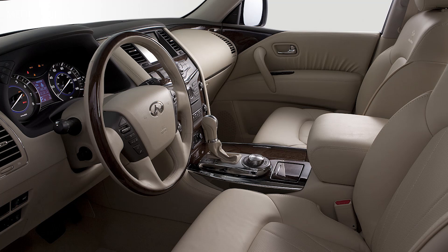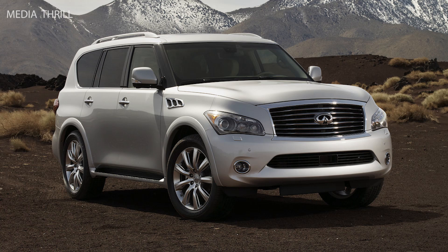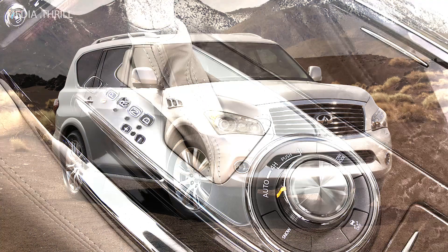Infotainment: the QX56 came with an advanced infotainment system featuring a navigation system, a 7-inch color display, and a Bose premium audio system.